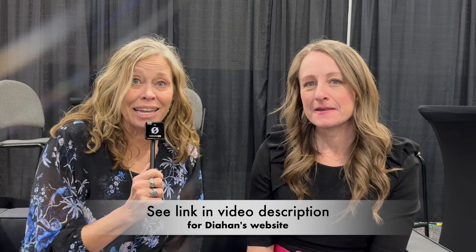I have Diane Southard here and I am so grateful to have her because she is the DNA expert. Thanks so much for having me. I'm excited to be here and talk to your people. Her website is DNA Guide. You can go there for more information about some of the things we're going to talk about today, because she's got some great tutorials there and things you can sign up for that will give you a lot of really great ideas.